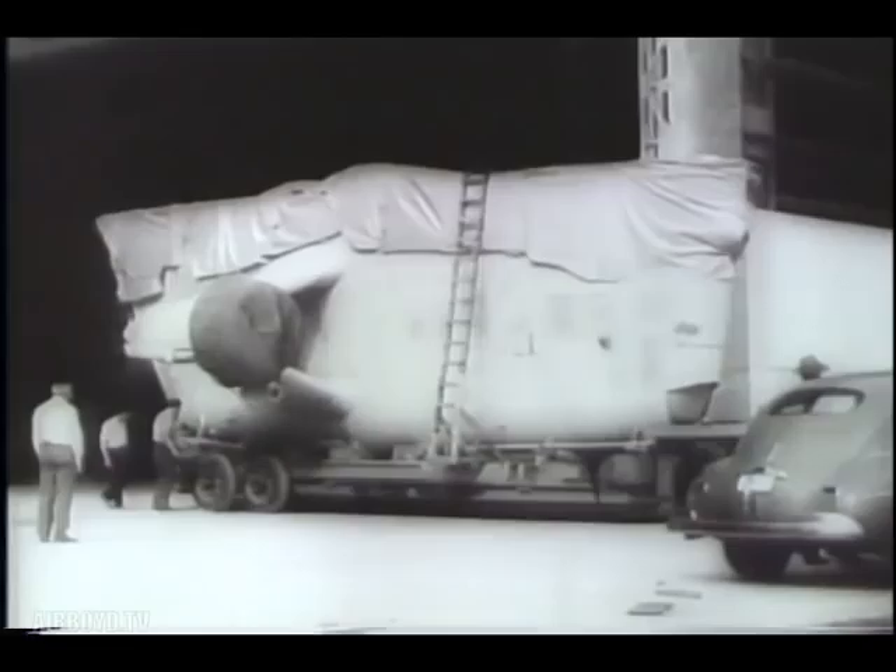Gondolas and motors constructed in separate shops are wheeled in and attached. The finished ship, newest of a vast fleet. Blimp patrols spell death to enemy submarines and the U.S. Navy is on the job.